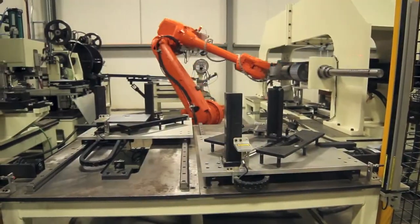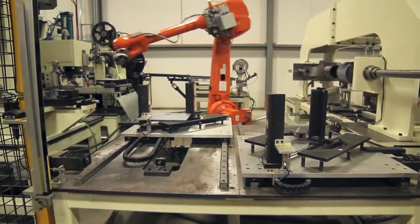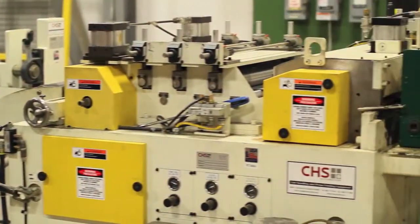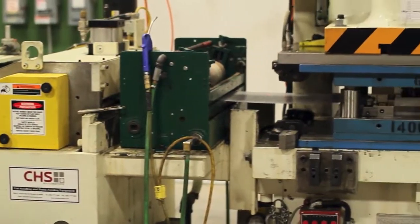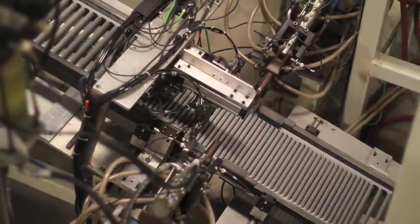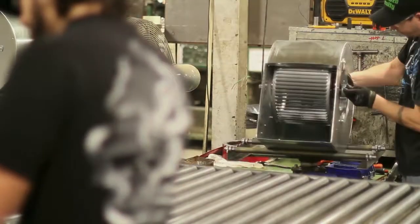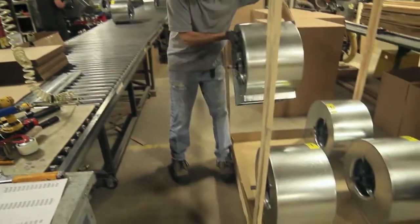Our latest investment is a $2 million purchase of an automated production line for 6-inch to 20-inch forward curved blower wheels. This new equipment manufactures wheels as quickly as 45 seconds with no human intervention, and allows CAN-ARM to continue to offer quality, North American-made product at prices competitive with foreign-made import product.